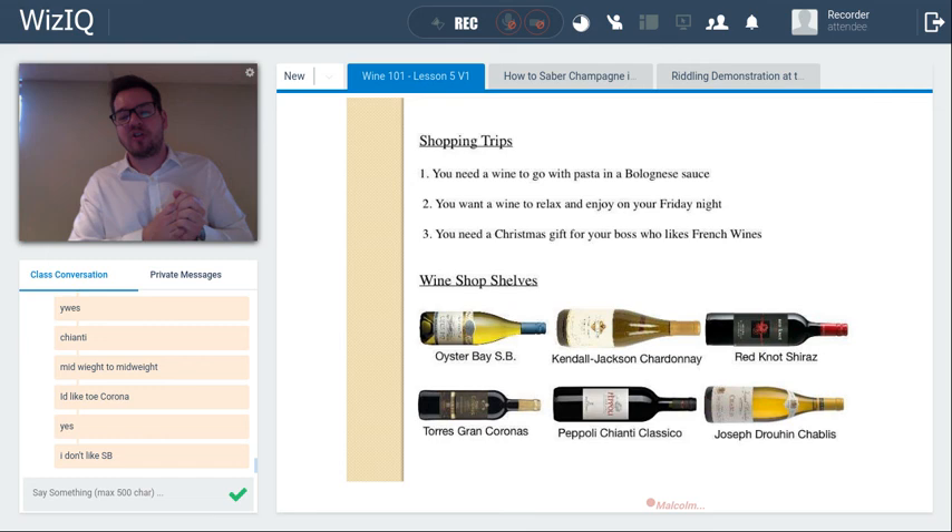Shopping trip three: a Christmas gift for your boss who likes French wines. Chablis — being the only French wine among the options — is the obvious choice.